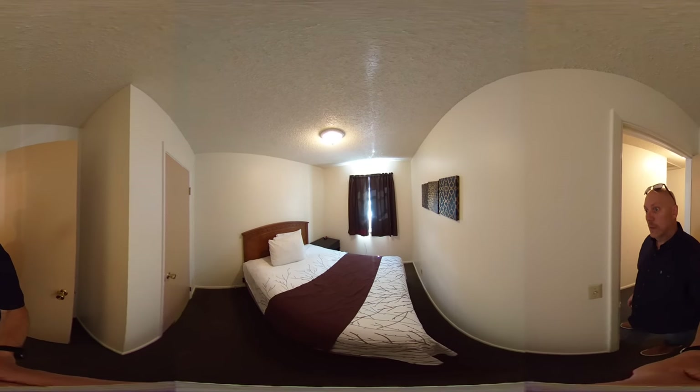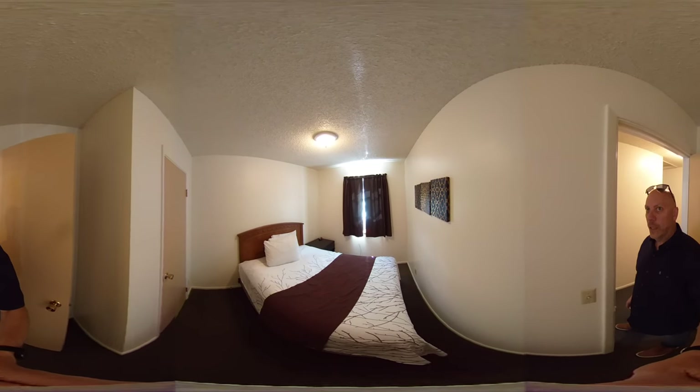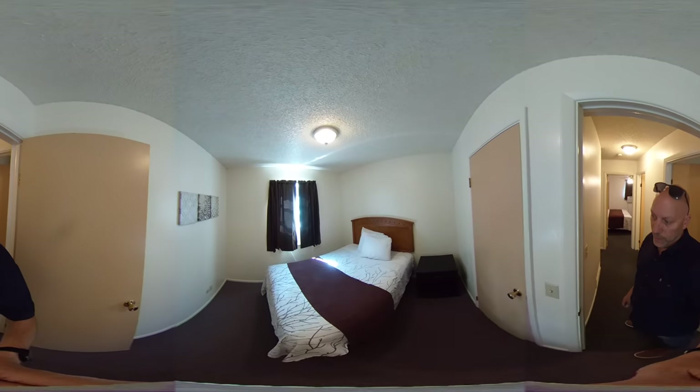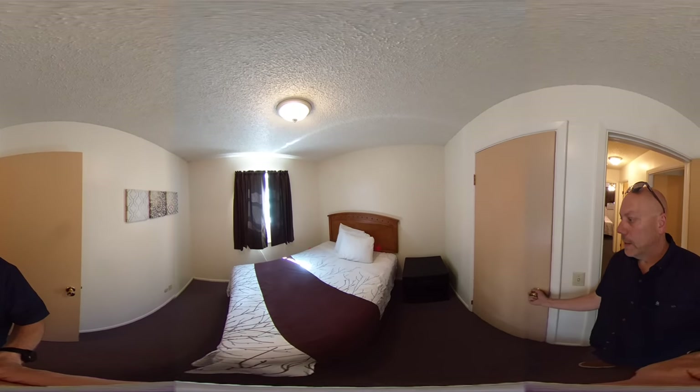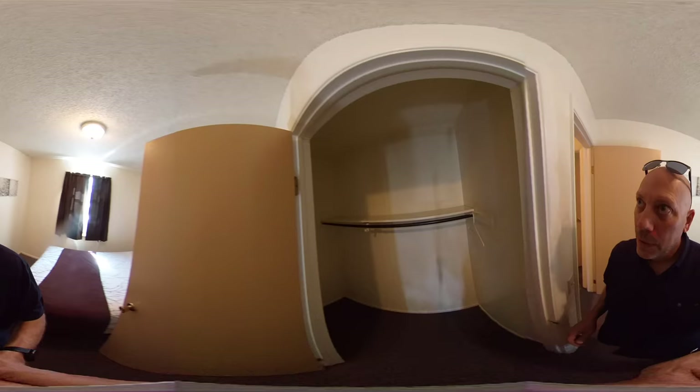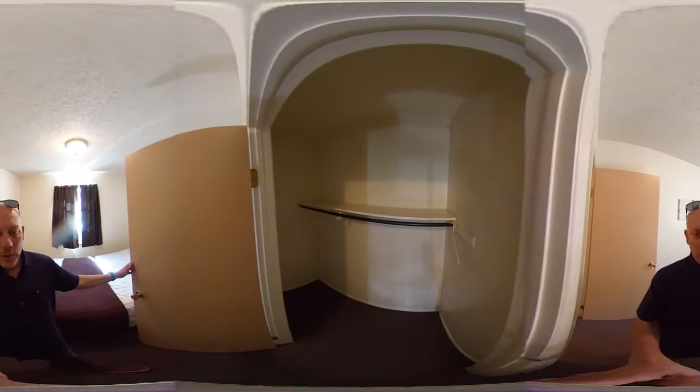Bedroom number two also has an air conditioning unit in the window, and bedroom number three also has an air conditioning unit and a slightly larger closet — trust me, it's oversized.